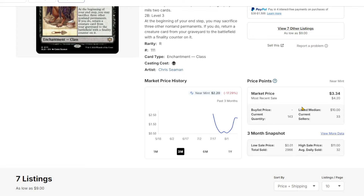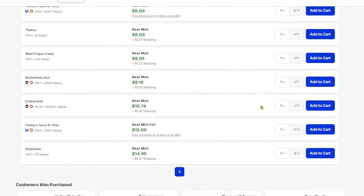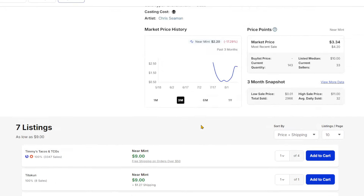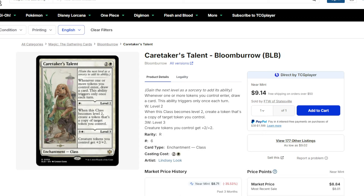The most recent sale was $4.20, so it's good to keep in mind that just because they're listed at $9 doesn't mean there aren't more available — but they're just disappearing off the market. Bloomberg as a set has been aging extremely well in a short period of time, with a lot of demand for a lot of cards. This happened as far as I can tell just today.